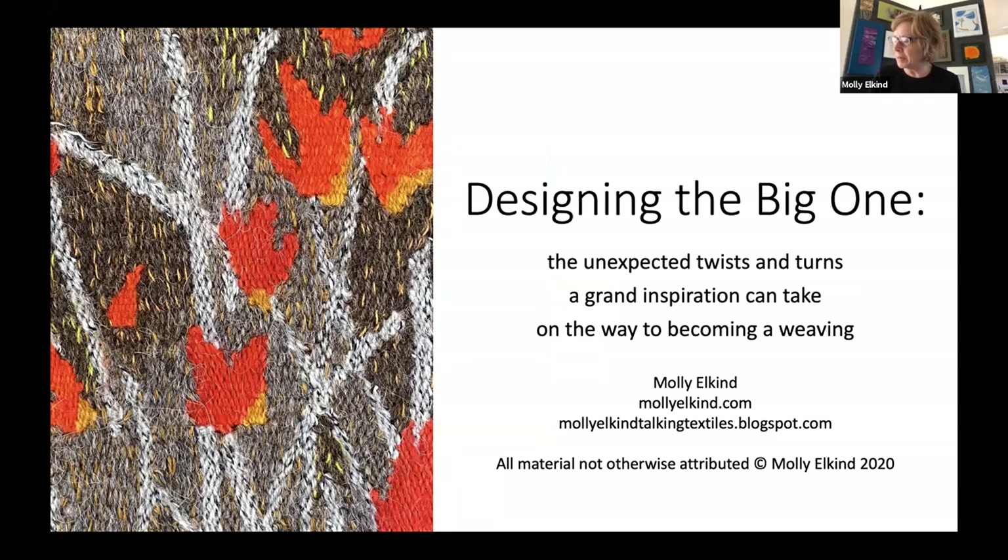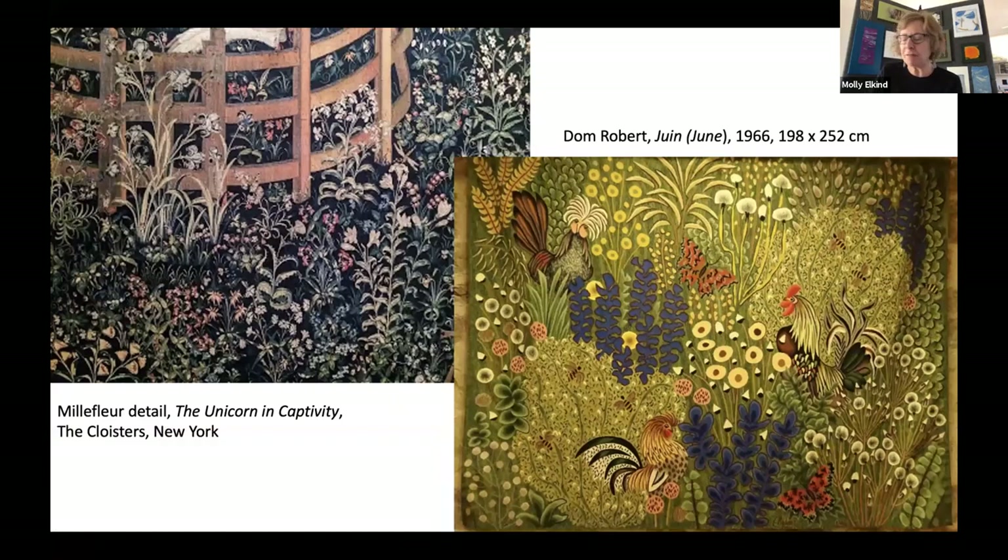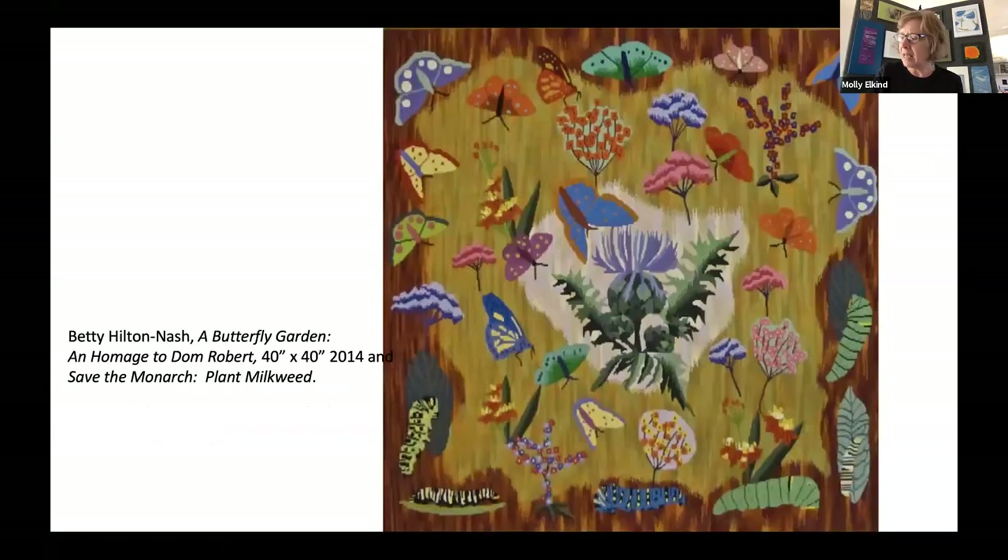The most famous examples are the unicorn tapestries done in the Middle Ages, in which a dark background is enlivened with literally hundreds of accurately depicted plants, flowers, and animals. One of my favorites is the French monk Dom Robert, who designed in the mid-20th century and updated the idea with incredibly colorful, witty, and joyful tapestries. Other contemporary tapestry artists are also inspired by the Mille Fleur theme. Betty Hilton Nash wove a piece as an explicit homage to the tapestries of Dom Robert, and it's also the third piece in a series she did about butterflies and the threats they are facing.